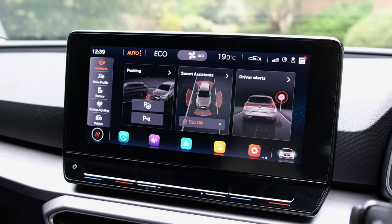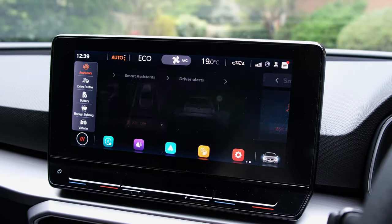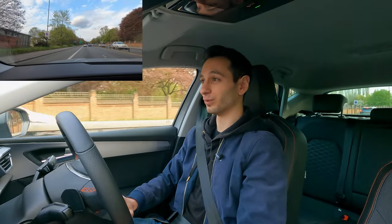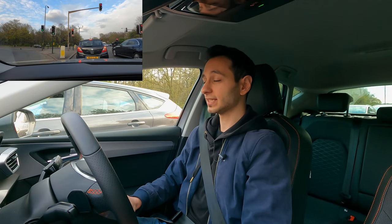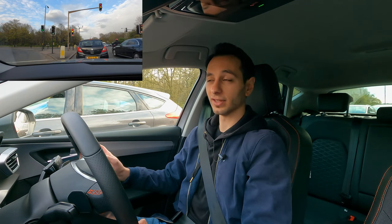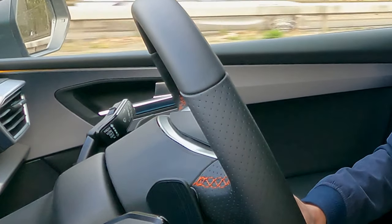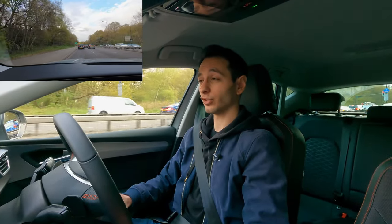If you do not like lane assist, you'll be disappointed to learn it has to be disabled each time you step inside the vehicle, requiring you to faff around with the infotainment system or instrument cluster menu — there's no physical button for it on the dashboard. On a more positive note, a safety feature I really like is the blind spot monitoring system, which appears on an LED strip within the cabin rather than on the side mirrors. The inclusion is subtle but very handy when checking blind spots, particularly during lane changes on the motorway.